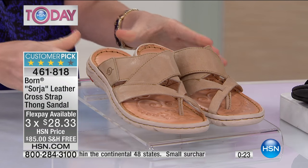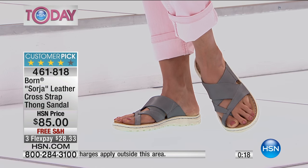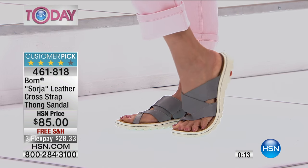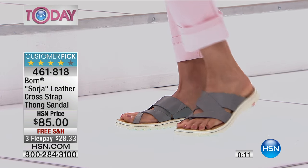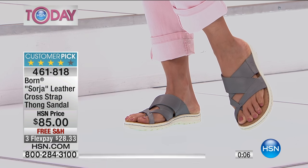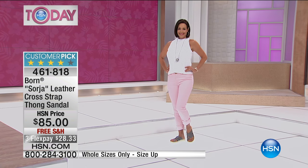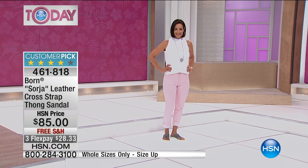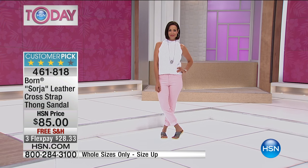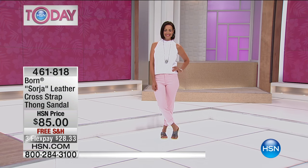It's all about those hand finishings — this is the way shoes used to be made. This is a dying art. If you can get your hands on these today, it's such a treat for your feet, and they will last you so long. With quality footwear like Born, I've had shoes since I started and they still look like I've had them a couple months. Item number 461818 — remember, I only have 118 of these left, so if you want them, now is the time.